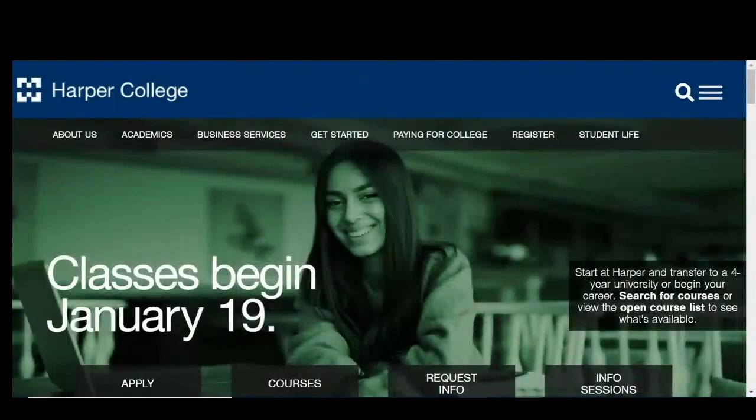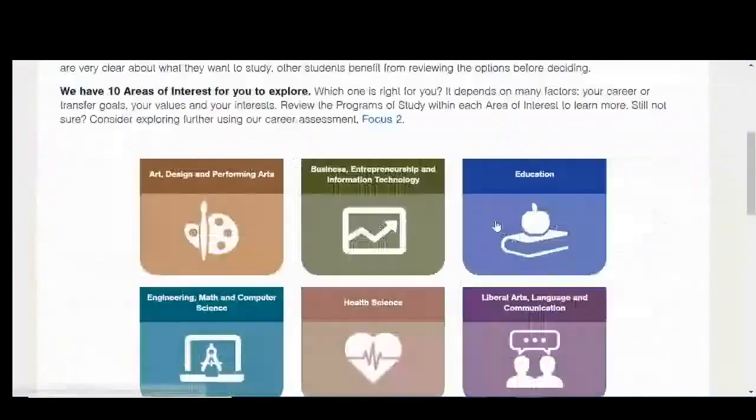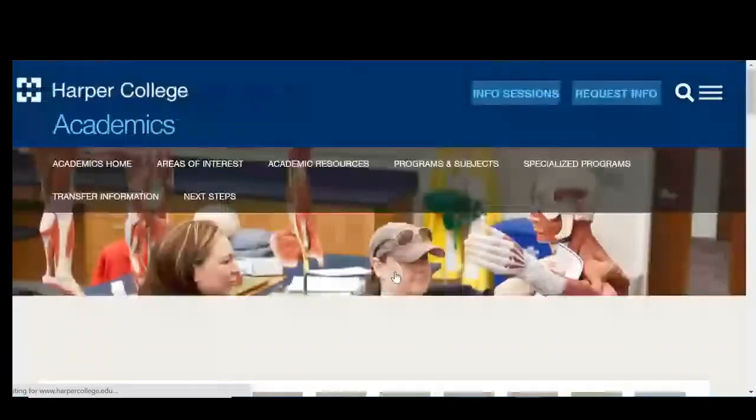HarperCollege has two sonography programs. Be sure to visit us on the web under academics, health sciences.